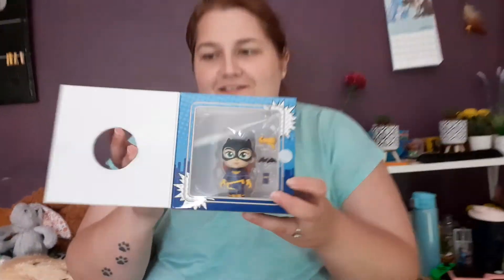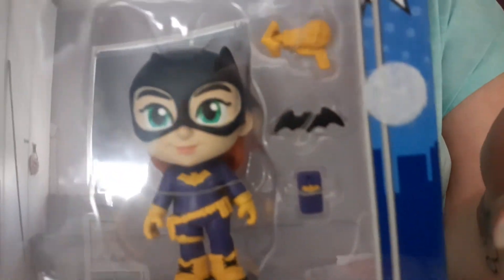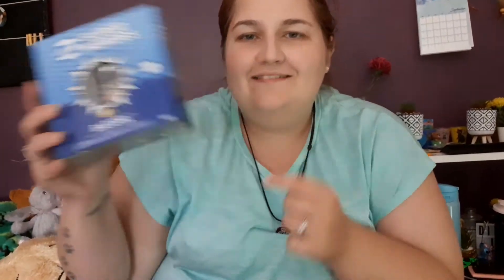This is a DC superhero one. Our choices are Batman, Harley Quinn, Joker, Poison Ivy, or Batgirl. Which would you like, Graham? I think I kind of want Batgirl. Guess what - it's Batgirl! She's in purple and has a little phone - that's so cute. You can see a little phone, a little batarang, and a grapple hook. That's so cute!